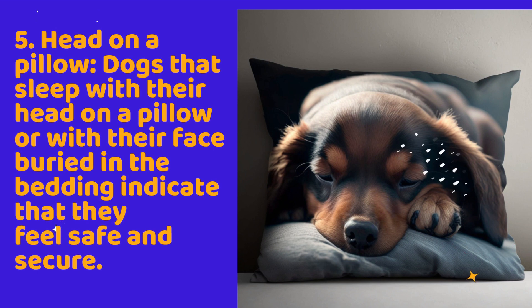5. Head on a pillow. Dogs that sleep with their head on a pillow or with their face buried in the bedding indicate that they feel safe and secure.